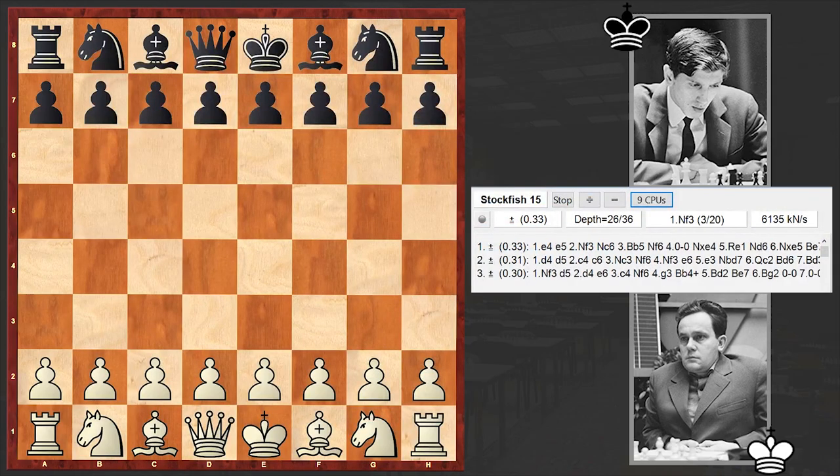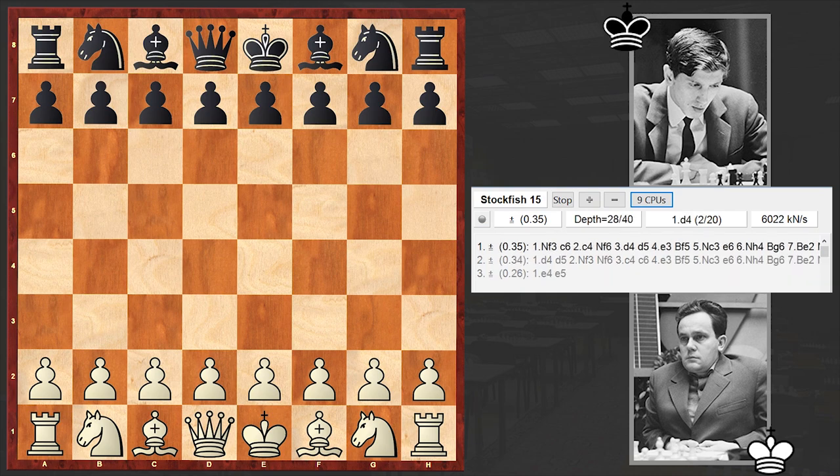Hello chess lovers, Zordan here. In today's video we are going to analyze an interesting game between Hungarian chess grandmaster Istvan Bilek and American chess grandmaster Robert James Fischer. This game is from the 1962 Stockholm Interzonal.